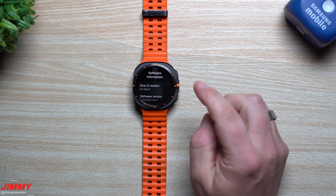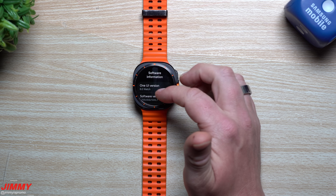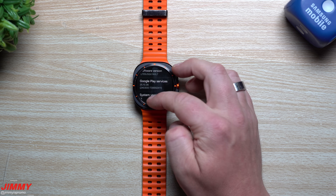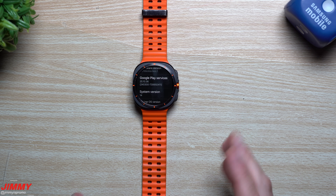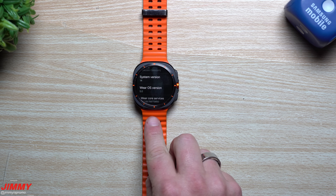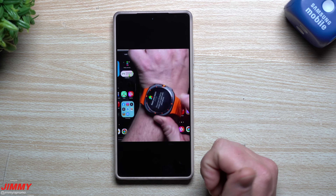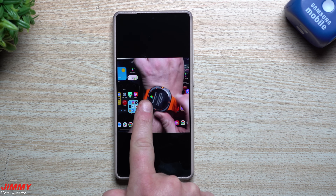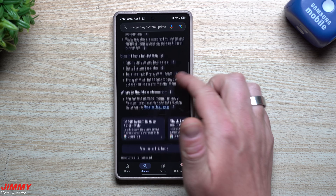For example, my Galaxy Watch 7 Ultra right here has been asking me to reset it at least once a week for the last few weeks, and I believe this update will hopefully fix it. Here we can see where it states Google Play Services and Wear OS. When some people think it's not the Google Play System Update causing issues, there are a lot of connections between this watch and our phone. This update should help with the Galaxy Watch reset issue, as that icon there is the Google Play Services icon.